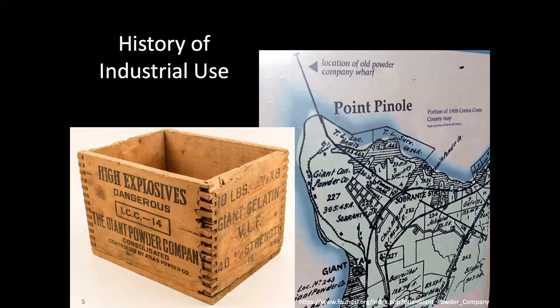Beginning in the late 1800s, Point Pinole was owned and managed by several different industrial manufacturers and the site was used for the manufacture of explosives. It became a park in 1973, but this was after almost 80 years of industrial use at the site.